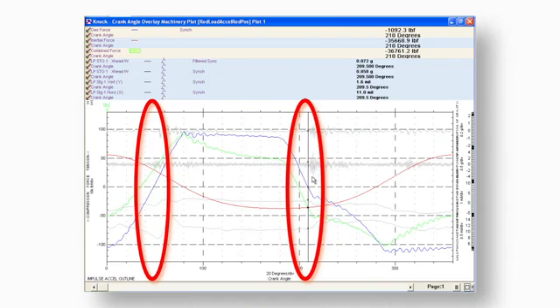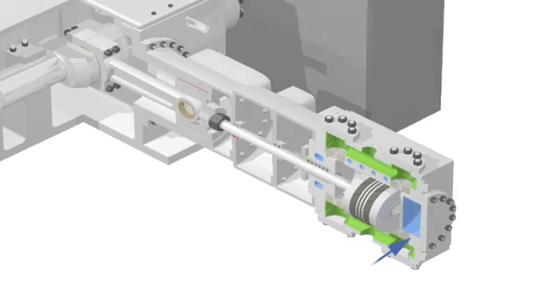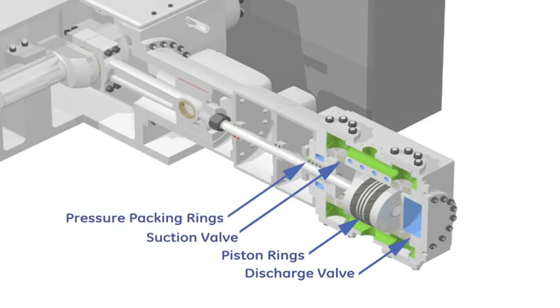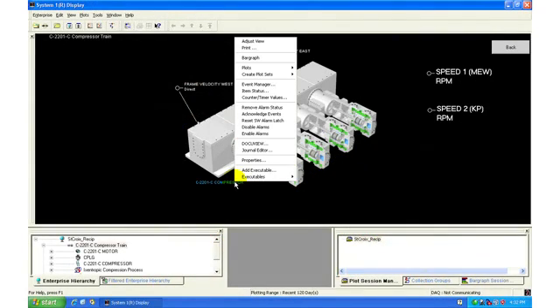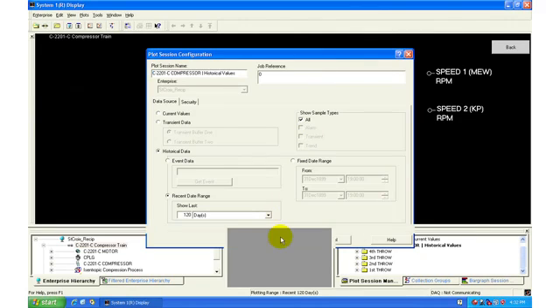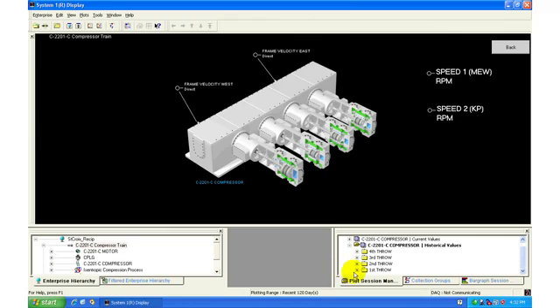Sampling at an industry-leading 64 kHz clearly differentiates valve events from other mechanical events, which could be missed at lower sampling rates. This new rule pack complements our proven cylinder trim rule pack, already demonstrating machine saves around the world. We've also added automated plot creation for quicker access and new plots for deeper analysis of the rich data collected by System 1 software.